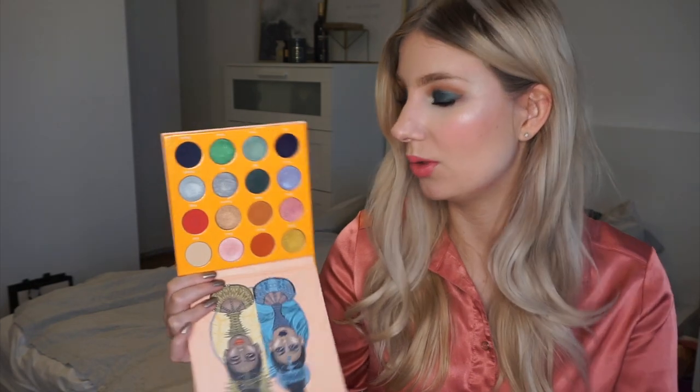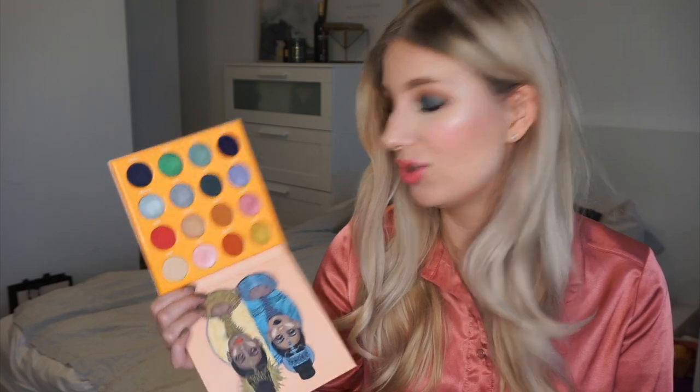The last Juvias Place palette is the Magic palette, also in the mini version. It's kind of a mixed palette — half warm tone and half cool tone. It has that beautiful Juvias Place formula that I love. I like that you can create neutral looks with a few pops of colour, but also do a really colourful look if you want. This one is quite good because it has a few colourful mattes, unlike the Masquerade palette, so you can do a fully colourful look. I've used it a few times but definitely need to play around with it more.